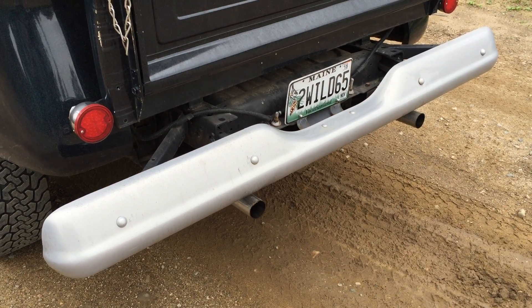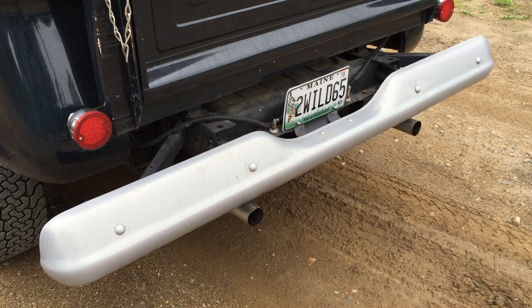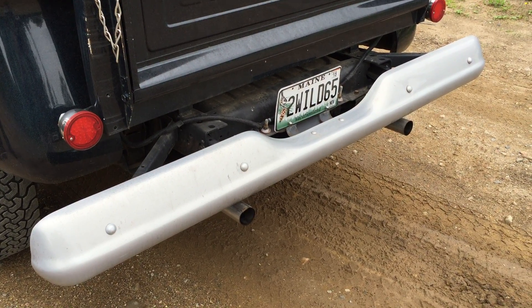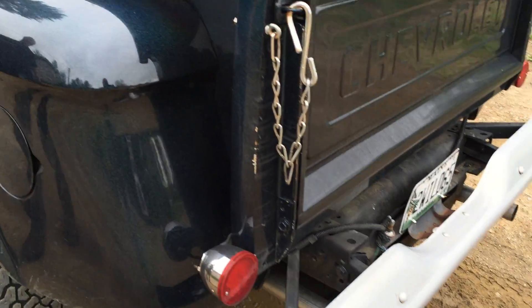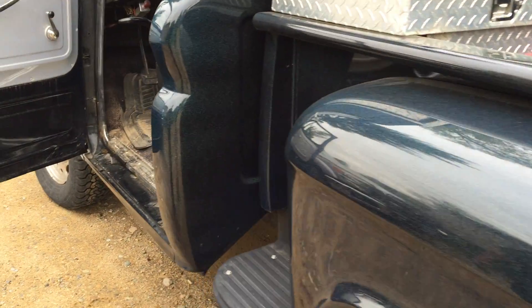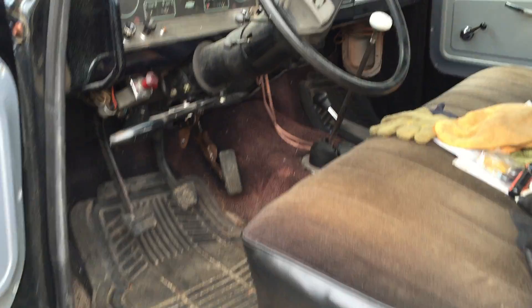Now let's listen to that idle, coming back down. So not only does this cam make awesome horsepower, this cam sounds great. It has that nice gallopy idle that we're looking for.